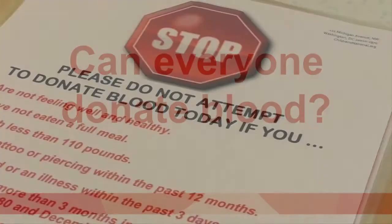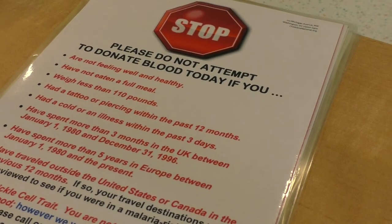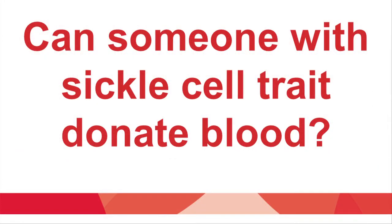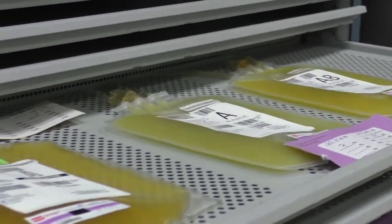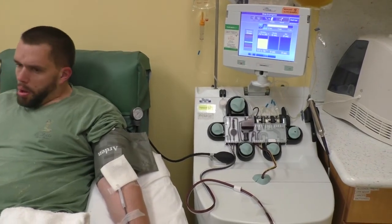Can everyone donate blood? No. We have rules about who can donate blood to make sure the blood is safe to transfuse. We don't expect you to know all these rules, but you can refer people to the donor eligibility handout. Can someone with sickle cell trait donate blood? People with sickle cell trait cannot donate whole blood, but they can donate platelets. Platelet transfusions are very important for children with sickle cell disease who undergo bone marrow transplant. We often have a limited supply of platelets, so platelet donations are also very much appreciated.